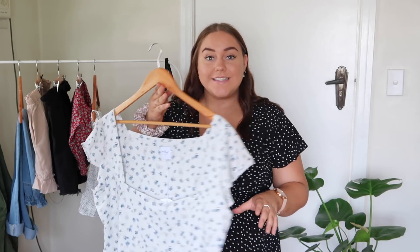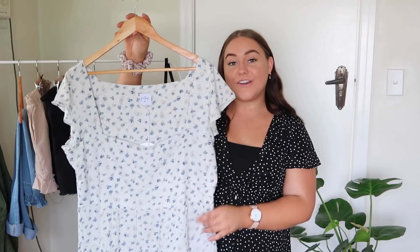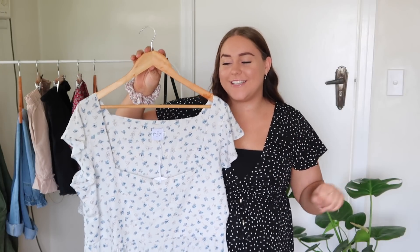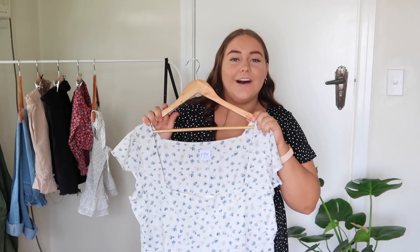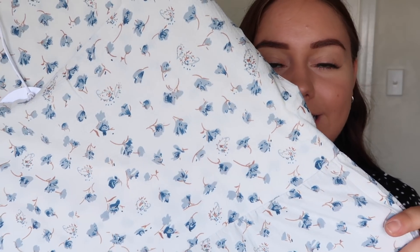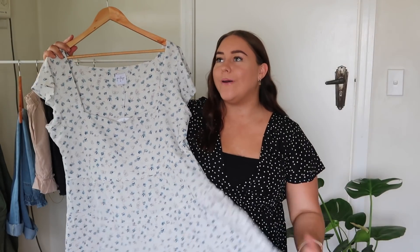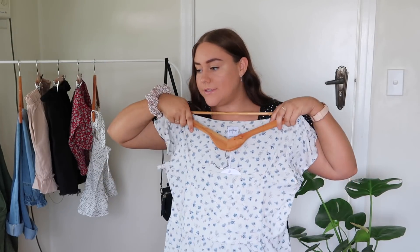Moving on to the next dress I picked up — look how cute this dress is. My roommate Rachel has this dress and as soon as I saw her wear it I was like I need that. I added it to my wish list and now I have it. She is my style icon. Look at the flower pattern on it — this is just such a spring dress and I'm so excited to wear flowy dresses all through spring and summer. Let's try this on and see how it looks.